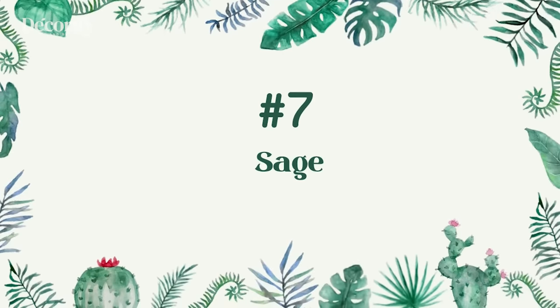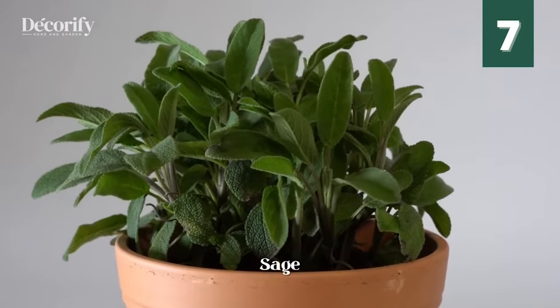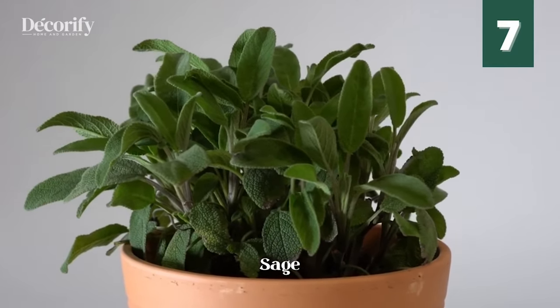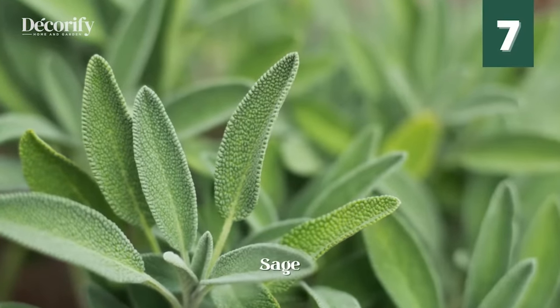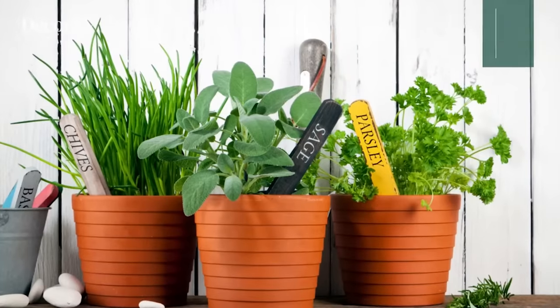Number 7: Sage. Sage is great for repelling ants, flies, and mosquitoes. Sage has a reputation for getting rid of ants, flies, and mosquitoes. Research found that having a pot of sage around can offer up to 32% protection against mosquitoes.